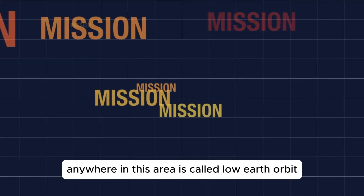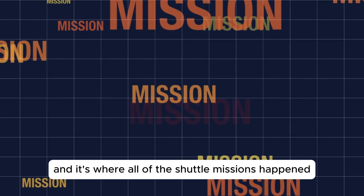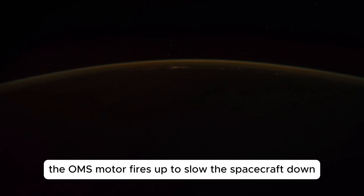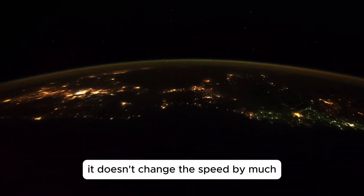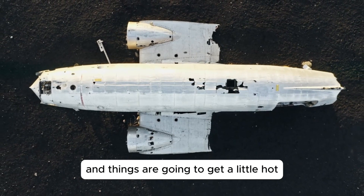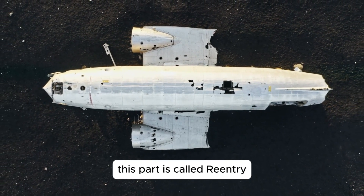Anywhere in this area is called low earth orbit and it's where all of the shuttle missions happened. At the end of the mission, the OMS motor fires up to slow the spacecraft down. It doesn't change the speed by much, but it's enough to send it on a path back through the atmosphere and things are going to get a little hot. This part is called re-entry.